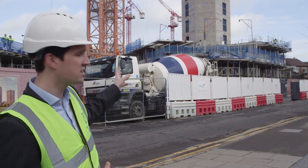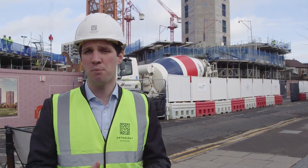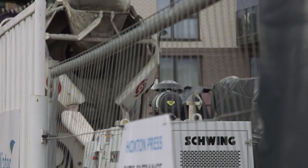Behind me here, you can see Duo Tower. Duo Tower is now at level two, and they'll carry on pouring those floor slabs at the rate of about one every two weeks.